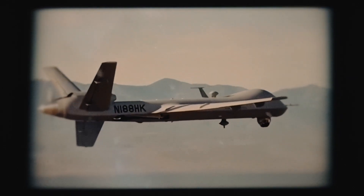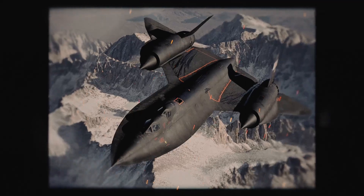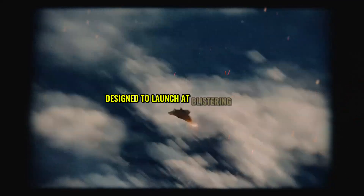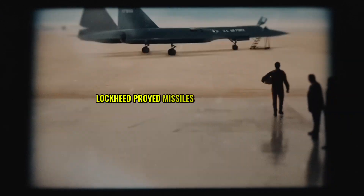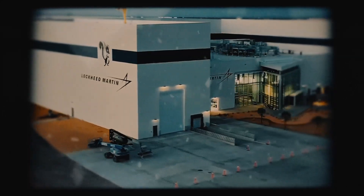Yet its weapons pack an even bigger punch. This isn't just a spy plane — the SR-72 can strike. Armed with hypersonic missiles, it can hit targets across a continent in under an hour. These weapons, designed to launch at blistering speeds, give the SR-72 unmatched precision and power. Lockheed proved missiles could fire at Mach 3 decades ago with the YF-12, and now they're pushing the limits further.